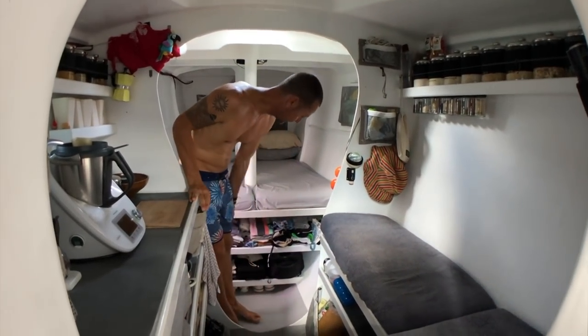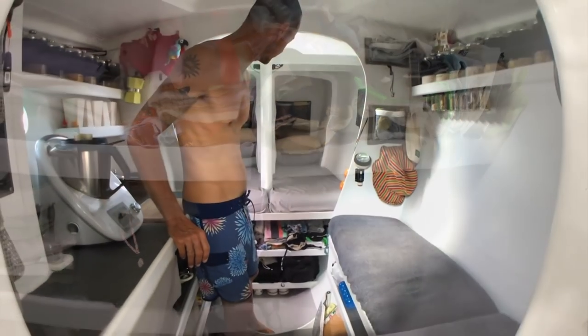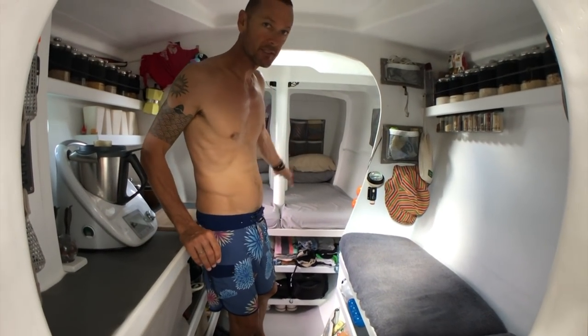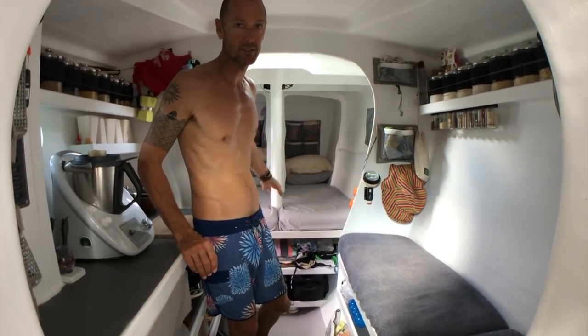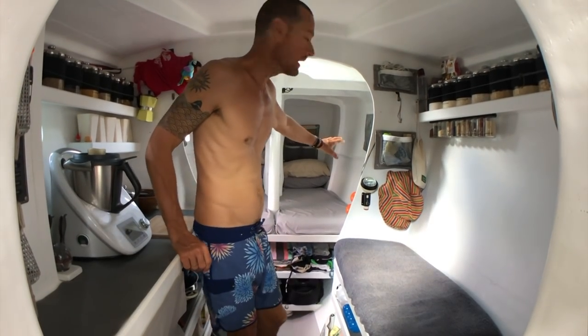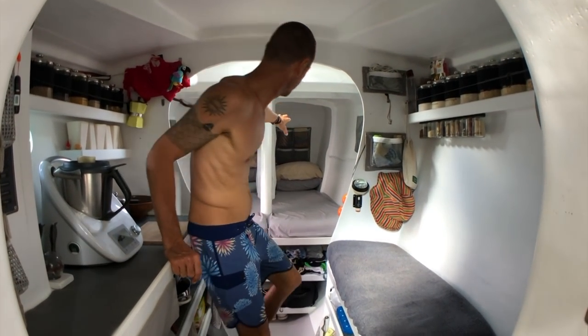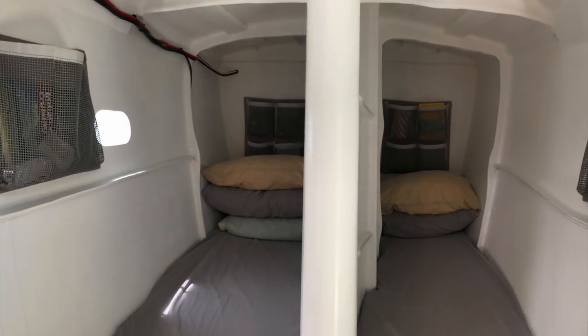We've got our storage here for our clothes, cameras, and things. Underneath the bed there's heaps of storage as well — we keep our bags under there with a few other items, but we try and keep it mainly empty. You can see forward there are rope bags and these little netting bags that we use for storage.